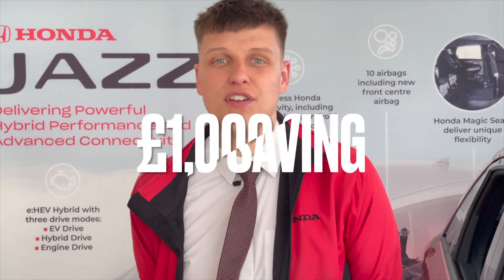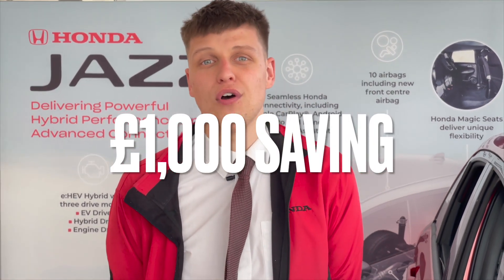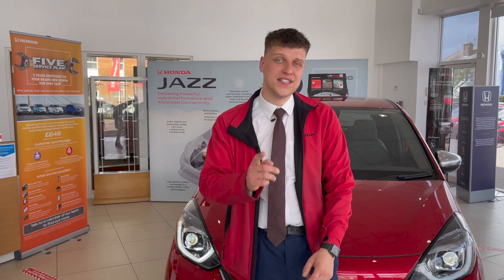Up until the 30th of June there is a £500 test drive incentive off the Honda Jazz, and Startings will also match this, saving you a whopping £1,000 off your new car. So what are you waiting for? Why not come down today and book your test drive?